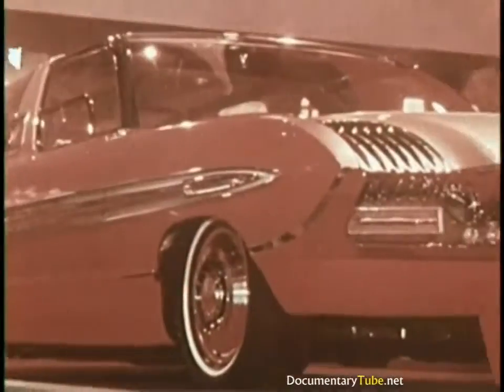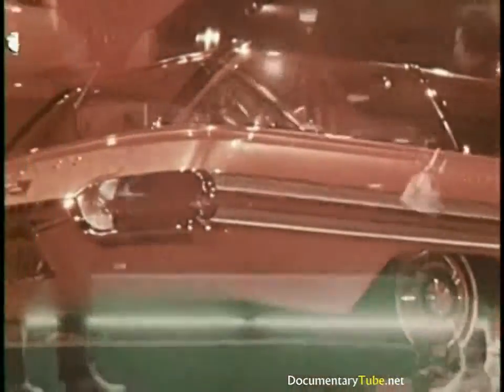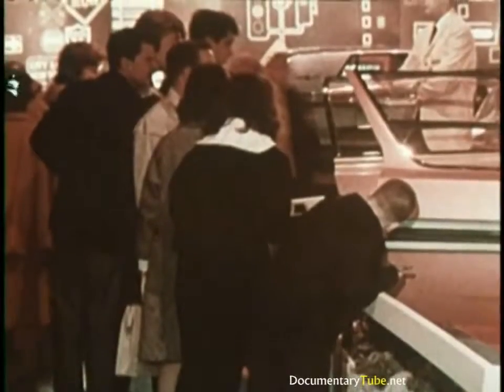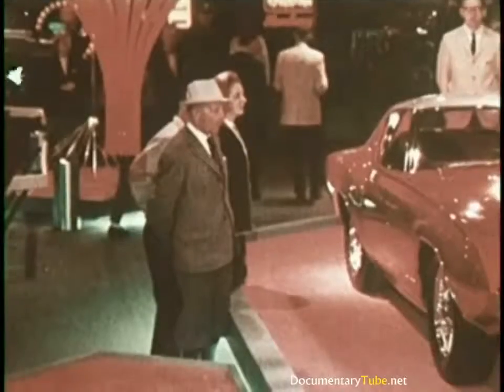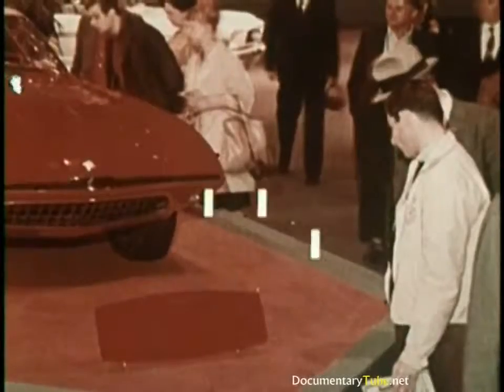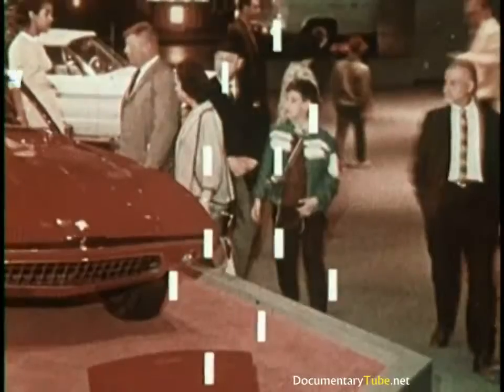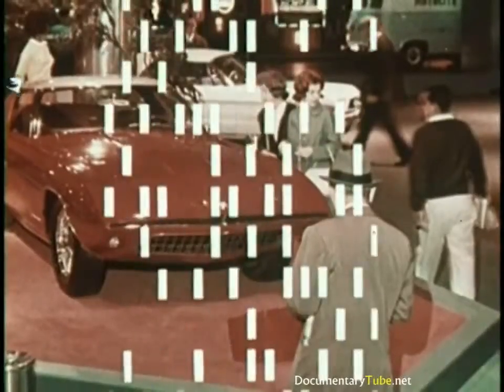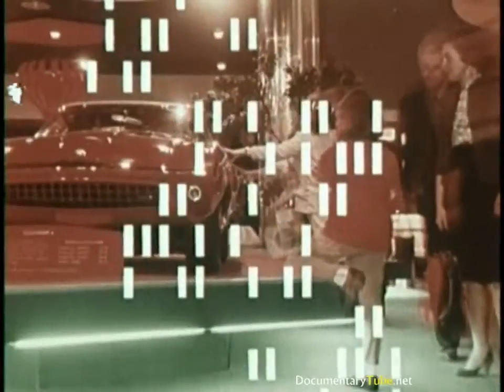Will any of these experimental features be seen on production cars in the future? The public will decide. Experimental cars are displayed at places such as the World's Fair to evoke consumer reaction. When many opinions are evaluated, the features consumers like guide future design. As the search for beauty continues, the stylist focuses on the future that lies just ahead.